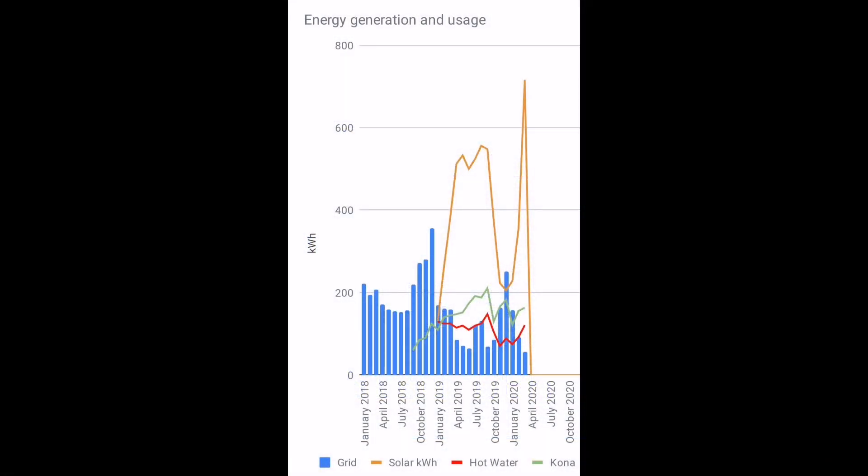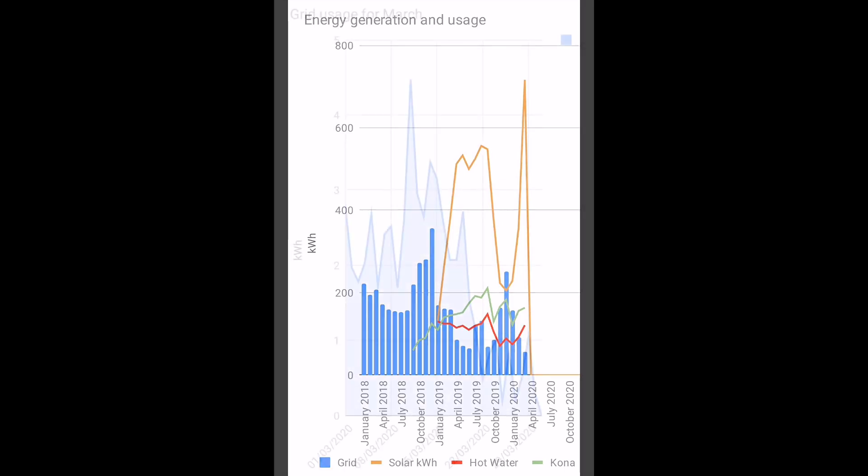Plugging those numbers into my overall chart, we can see in red that hot water heating has gone up, in green car charging has also gone up, and solar generation in orange has gone up. Everything's gone up because we've had more energy available. The only thing that's gone down is grid import energy — the blue bars at the bottom — and that is the lowest it's ever been.